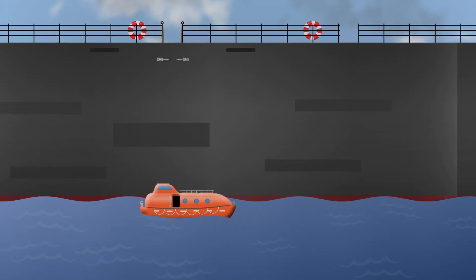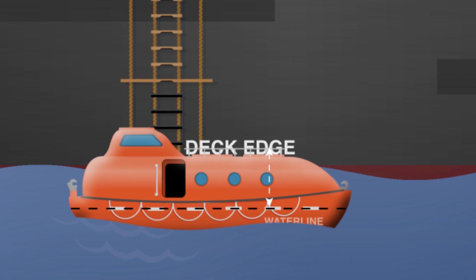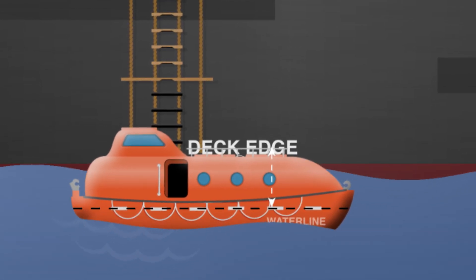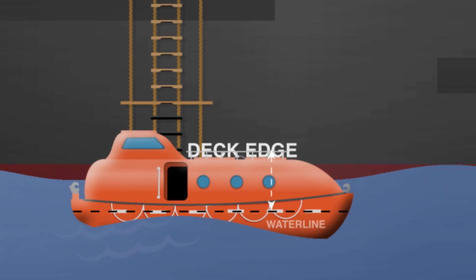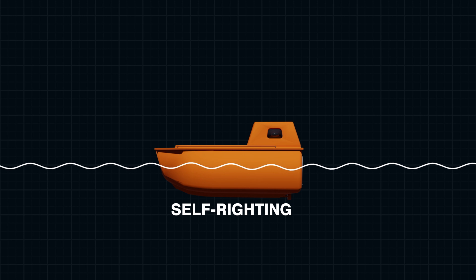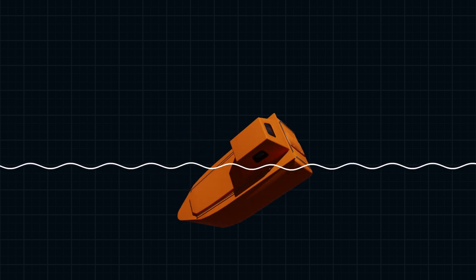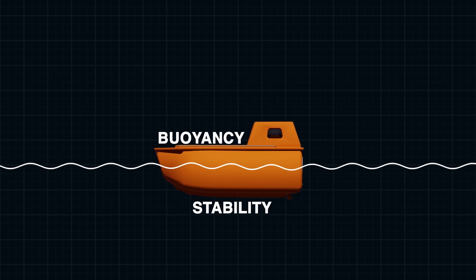Enclosed lifeboats are designed with sufficient freeboard, which is the distance from the waterline to the deck edge. A higher freeboard helps prevent waves from easily washing over the sides of the boat, keeping it afloat. Some enclosed lifeboats are equipped with self-righting mechanisms, which help them flip back to an upright position if they capsize, further ensuring their buoyancy and stability.